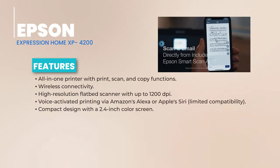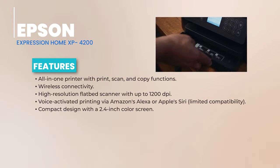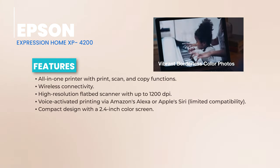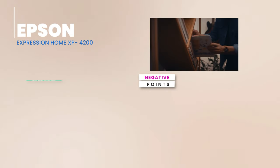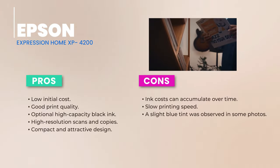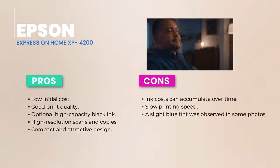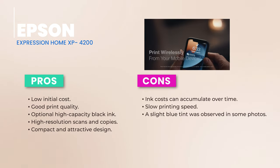Now, let's talk ink. While the initial cost is low, be mindful that ink costs can add up, especially if you're printing often. The page costs around 15 cents for color and 13 cents for black. But there's a silver lining: the high-yield 232XL black cartridge can print up to 380 pages, bringing the cost down to about 8 cents per page. Starter ink cartridges are included, but it might be wise to stock up on color cartridges early on.